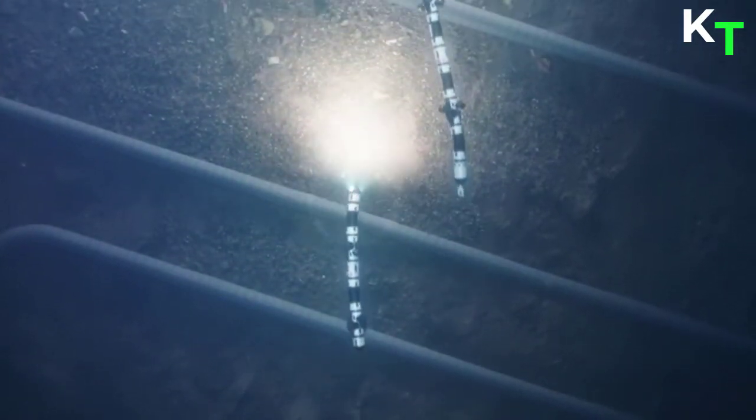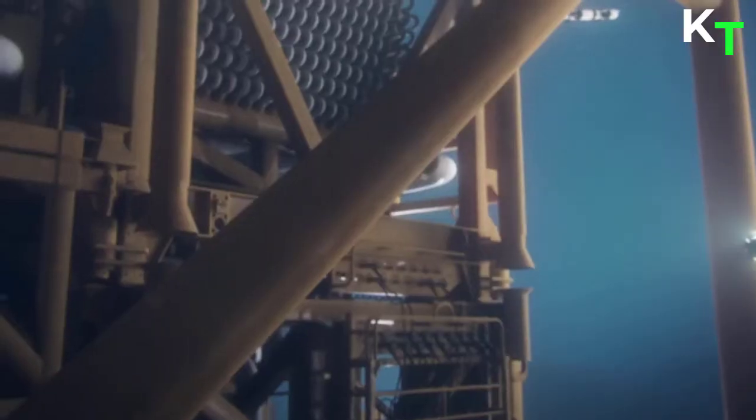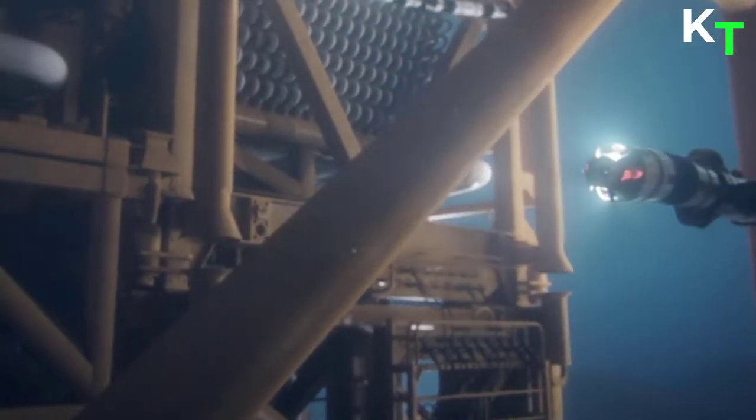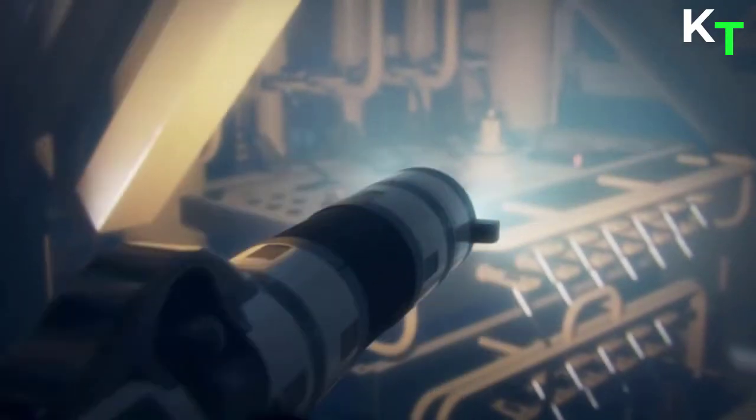The vehicle is well-suited to execute inspection and light intervention missions on subsea structures. The vehicle can also be equipped with sensors for executing environmental surveys, such as detecting gas leakages, oil and water, salinity, temperature, sound, and more.